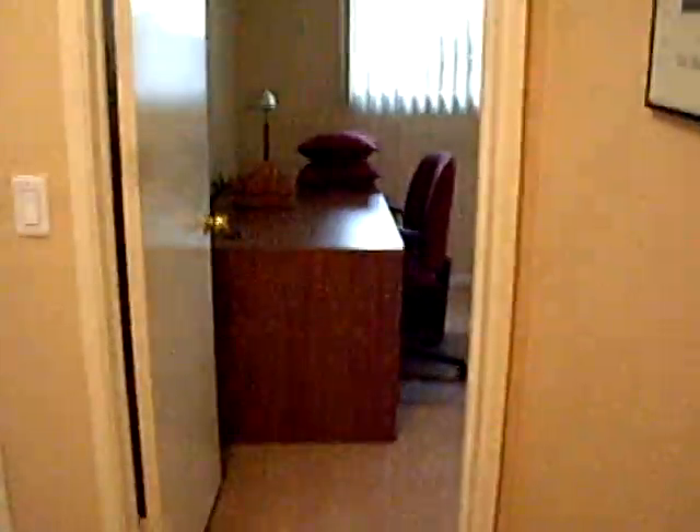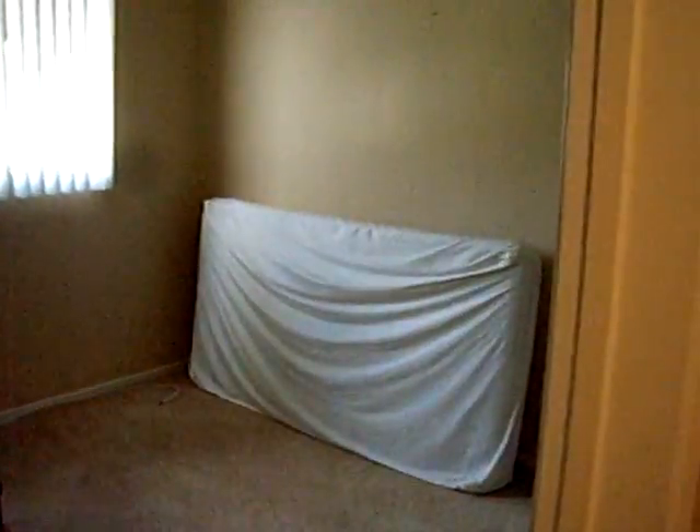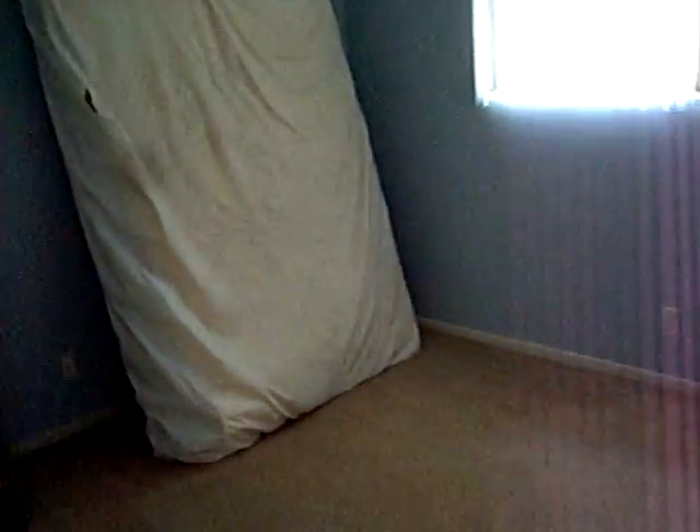The second bedrooms can be set up either way. We've got an office desk in here, there's a bed that can be put down. The other bedroom also has a bed that can be put down. You can flip the office furniture one way or the other, however you want to do it.